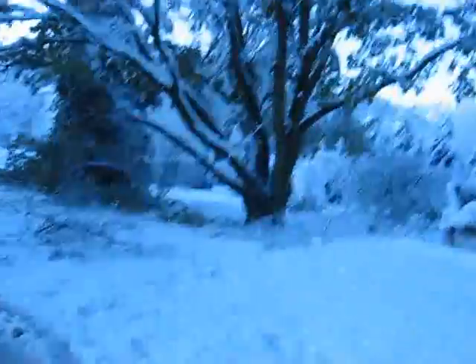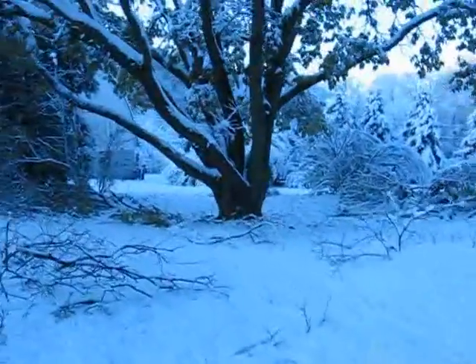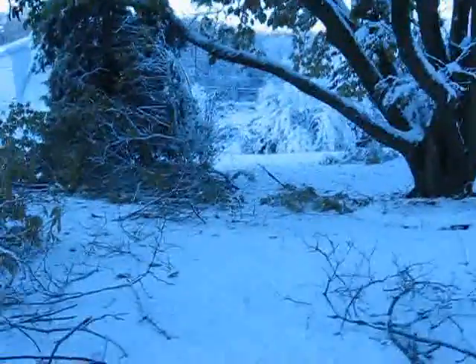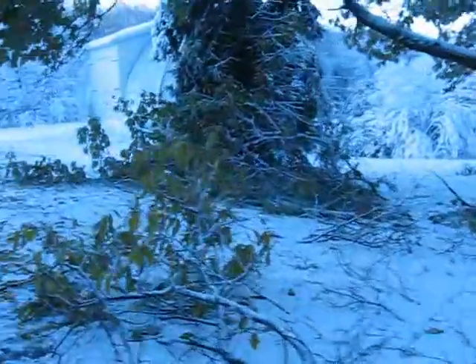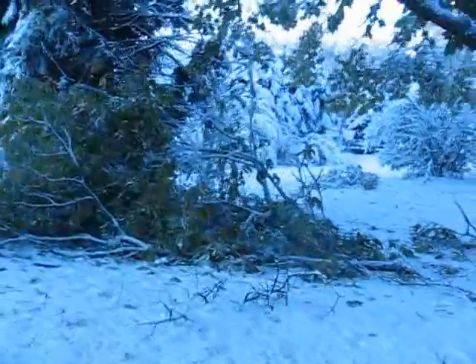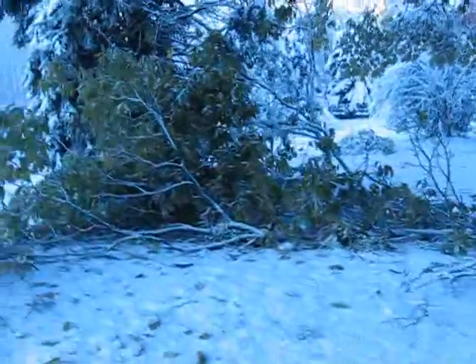Our generator has been running for the last 24 hours. I don't know, some 2 million people are out, they said, all throughout the area of Pennsylvania and New York and New Jersey.